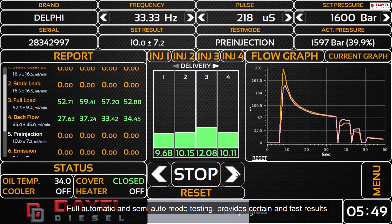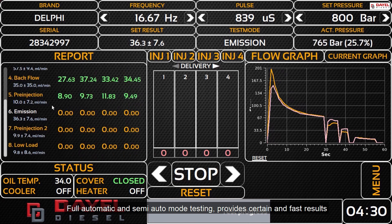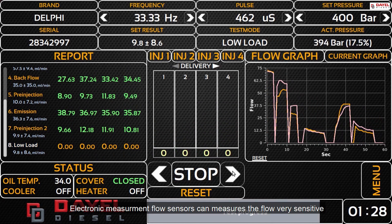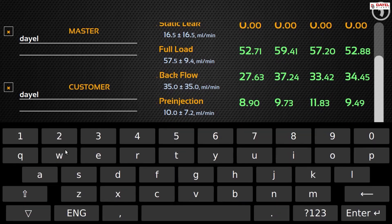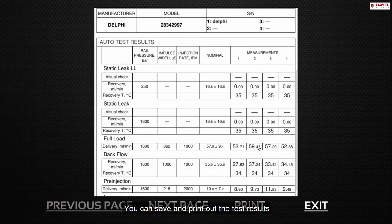Full automatic and semi-auto mode testing provides certain and fast results. Electronic measurement flow sensors can measure the flow very sensitively. You can save and print out the test results.